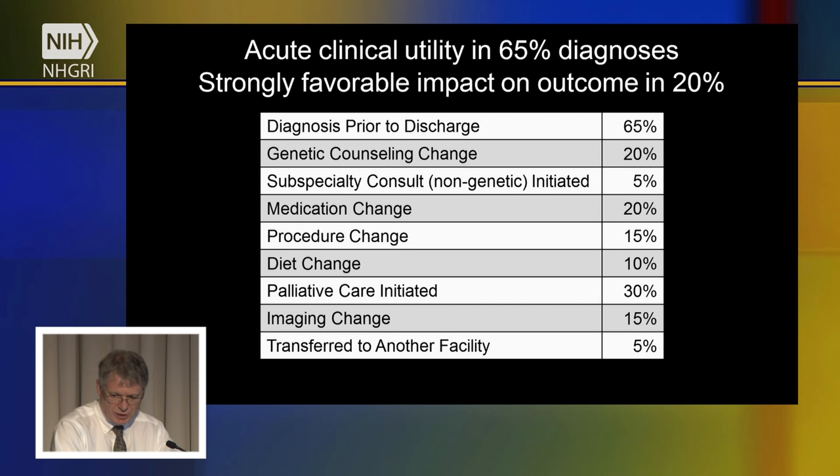The other key question we're continuing to answer is: in how many babies will a diagnosis change treatment? Going in, we were somewhat pessimistic — we thought that in many cases we could give parents an answer and end the diagnostic odyssey, but that it might not necessarily change treatment in the intensive care unit. But the result we published this year, again from 35 babies, suggests that two-thirds of babies in whom we made a diagnosis had doctors report that it did change how they treated the baby's condition.